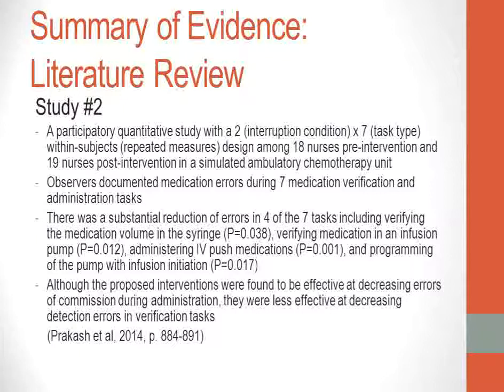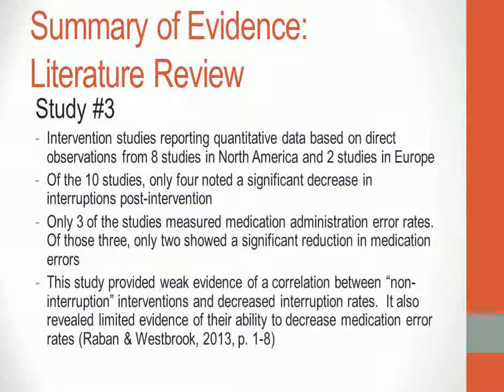Another study was a participatory quantitative study with a two-by-seven within-subjects design among 18 nurses pre-intervention and 19 nurses post-intervention in a simulated ambulatory chemotherapy unit. Observers documented medication errors during seven medication verification and administration tasks. There was a substantial reduction of errors in four of the seven tasks, including verifying medication volume in the syringe, verifying medication in an infusion pump, administering IV push medications, and programming of the pump with infusion initiation. However, the interventions were less effective at decreasing detection errors in verification tasks.